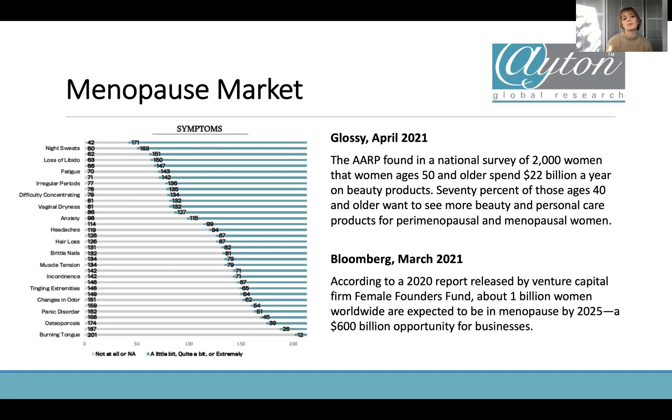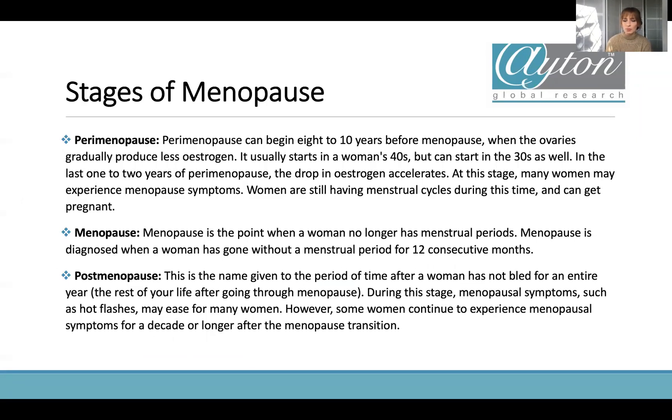From that Female Founders Fund report, there was a really interesting chart about symptoms — not necessarily cosmetic, some are medical too. What's really common is what women are experiencing. At the top of the list is night sweats, and there are cosmetics on the market that are cooling which target that. Right down to things like burning tongue, which I didn't even know was a side effect, but people are having problems with it. It's really interesting to see all the different breakdowns of symptoms.